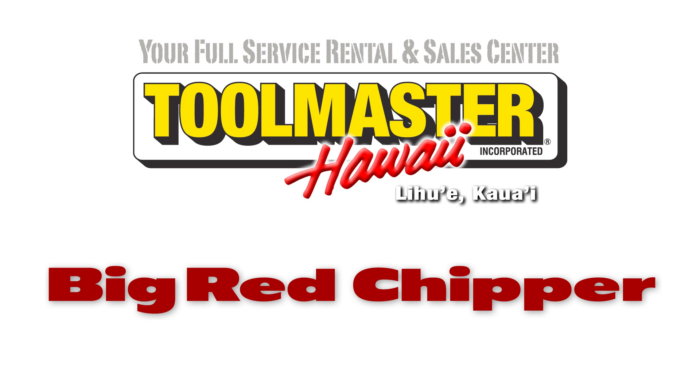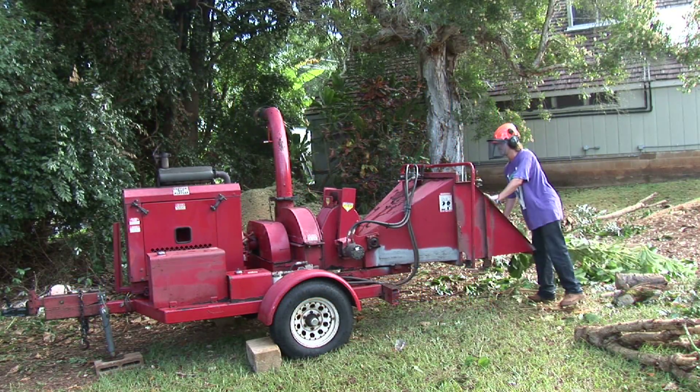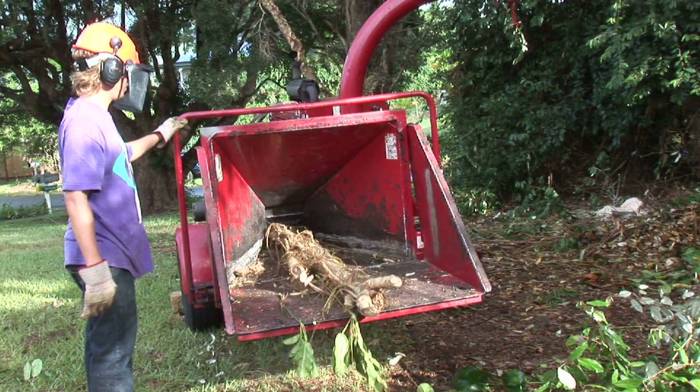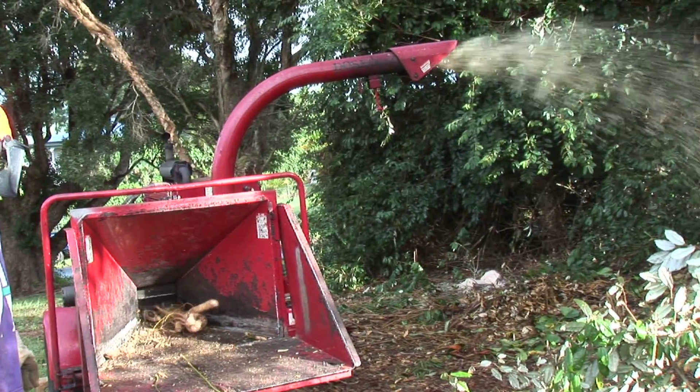Toolmaster Hawaii proudly offers the Big Red Chipper for your next brush clearing project here on Kauai. When you must bring that big job down to size, rent our Big Red Dosco 610 Chipper. Tow it right to where your work is and then grind through logs up to 10 inches in diameter.